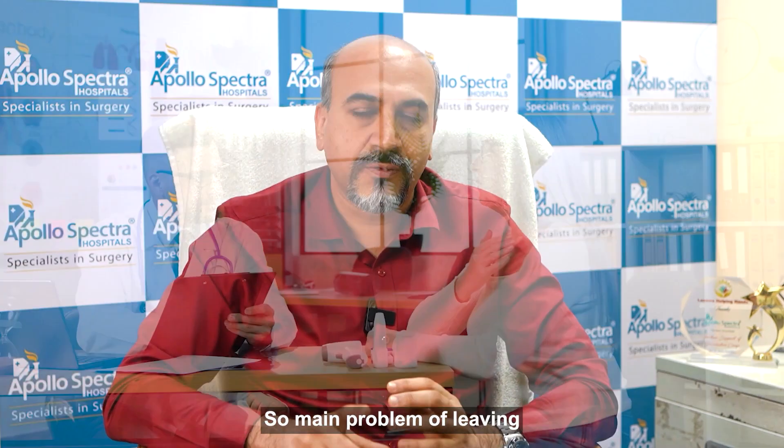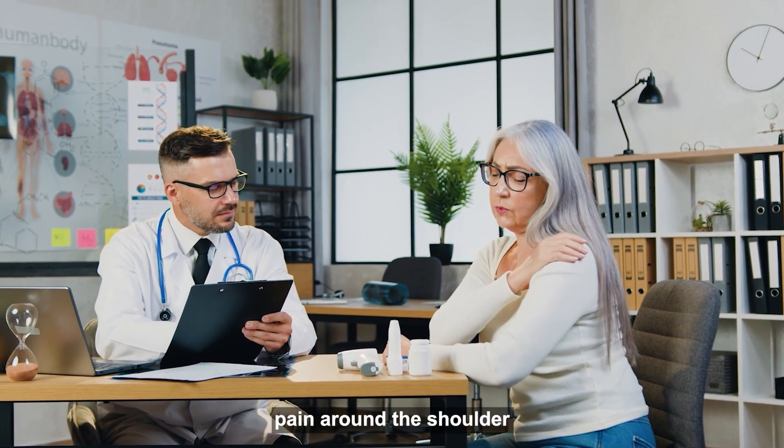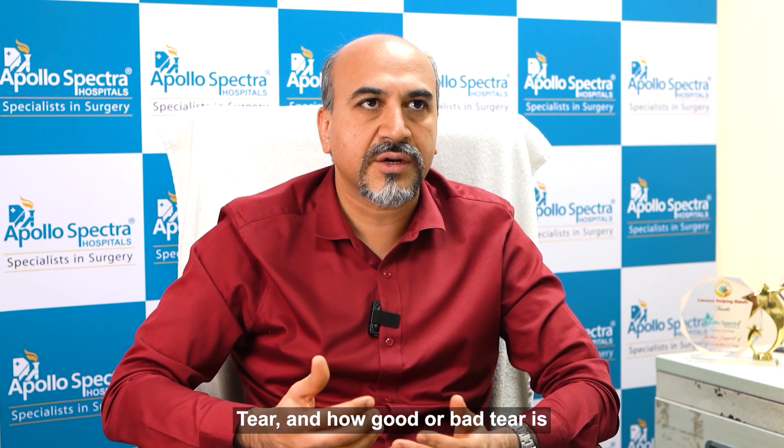The shoulder can become, over a period of time, stiffer as well. The main problem of leaving these untreated is constant and chronic pain around the shoulder. Treatment of the rotator cuff depends on the type of tear and how good or bad the tear is.